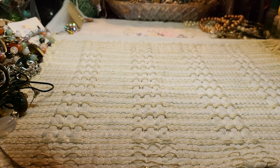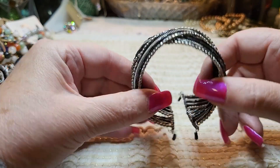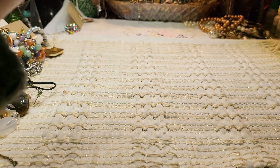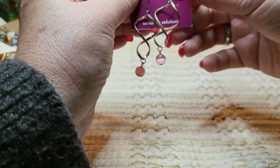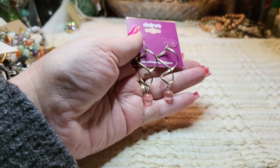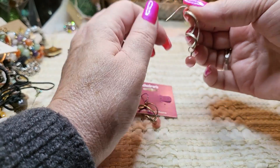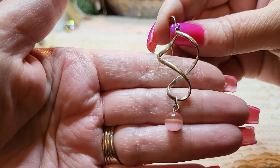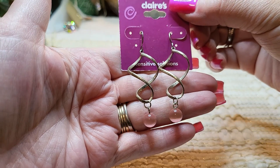Another memory wire bracelet — this one's silver tone and black, pretty, good size. And we've got some earrings on a card — swirlies, cat eye, pink. It says Claire's — whether it is or not I'm not sure, because they don't look like they go in this card. $10. They're cute, I like those.